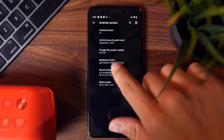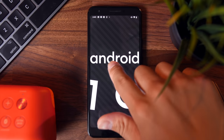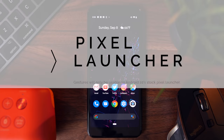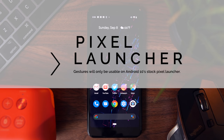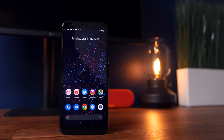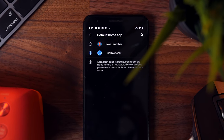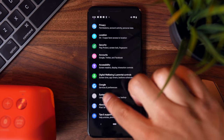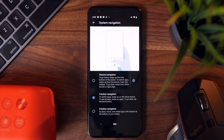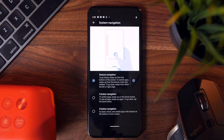In case you just updated to Android 10 and have no idea how to turn the gestures on, let me quickly walk you through that process. Currently, the gestures will only be available on the Google stock Pixel Launcher, so if you have Nova Launcher activated, you won't be able to take advantage of this new feature — you'll have to deactivate it first. Once you do that, go into Settings, then go to System, click on Gestures, and then click on System Navigation. From there, you'll see three options, and you want to toggle on Gesture Navigation.